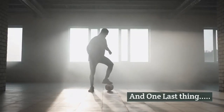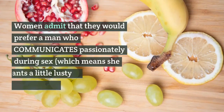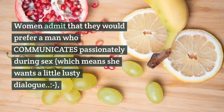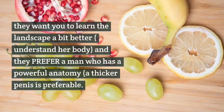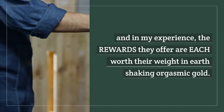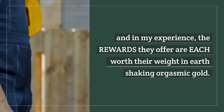And one last thing to remember: women admit that they would prefer a man who communicates passionately during sex, which means she wants a little lusty dialogue. They want you to learn the landscape a bit better, understand her body, and they prefer a man who has a powerful anatomy — a thicker penis is preferable. You can improve all three of these with just a little effort and, in my experience, the rewards they offer are each worth their weight in earth-shaking orgasmic gold.